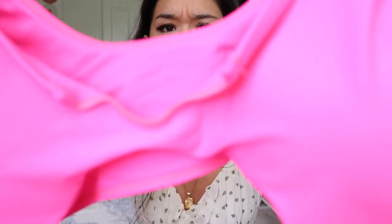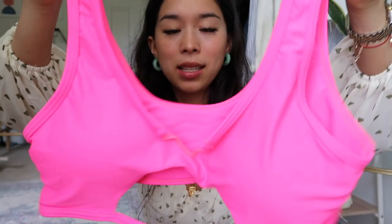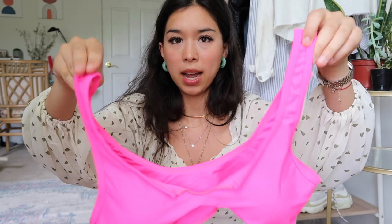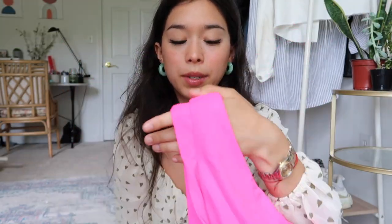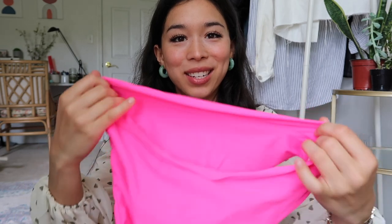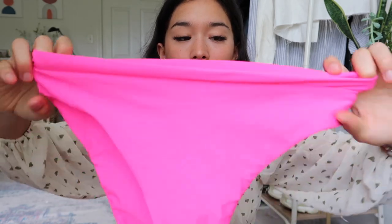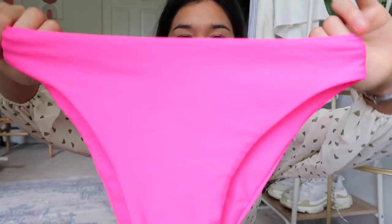The next bikini is actually the same style as the tie-dye one but in neon — it's incredibly bright, almost hurts your eyes, but it looks amazing with a tan. The bottoms are exactly the same as the previous version: moderately cheeky and high-waisted. It has that same outer fabric flap I don't love, but tucking it in fixes it completely. If you're into high-waisted styles, this one's for you.